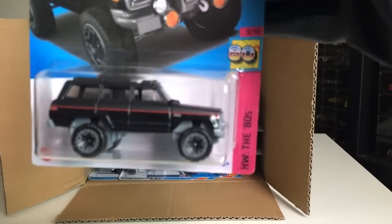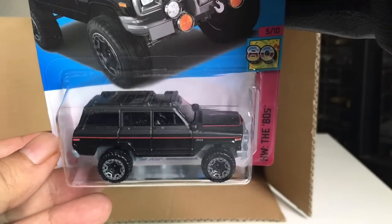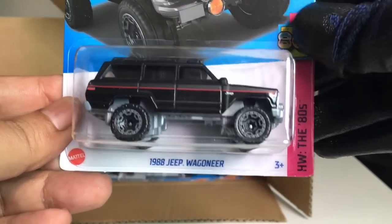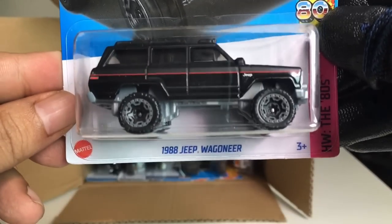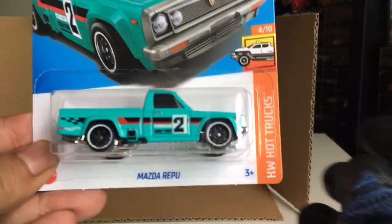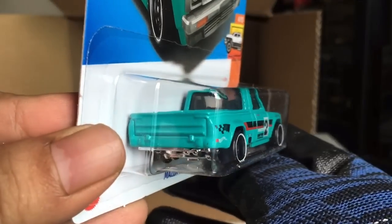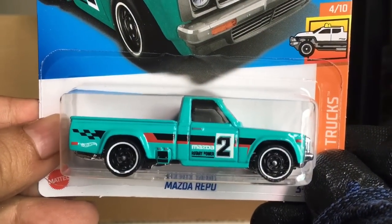From the previous case — 1988 Jeep Wagoneer. Every color. New to the case — Mazda Repu. HW Hot Trucks. Very racing-type delivery there.